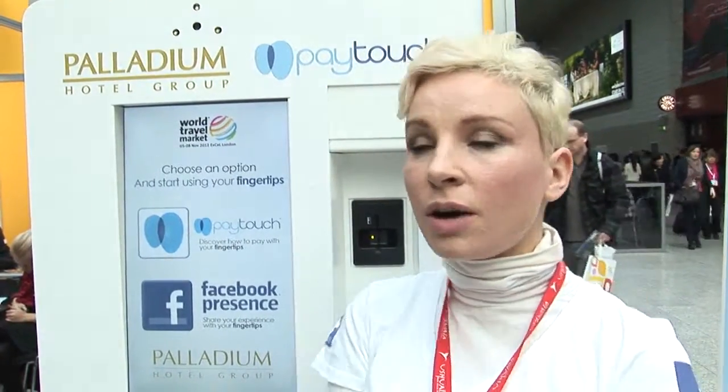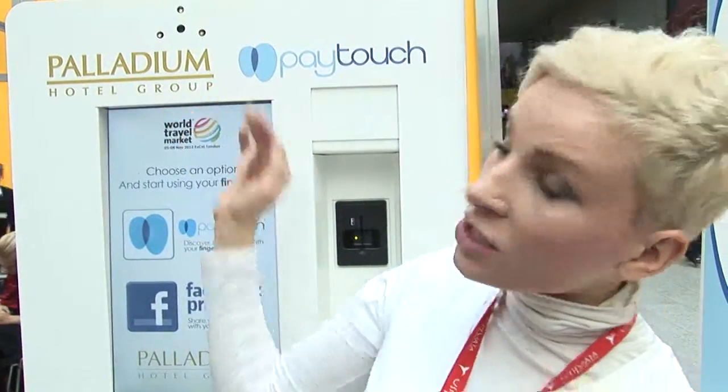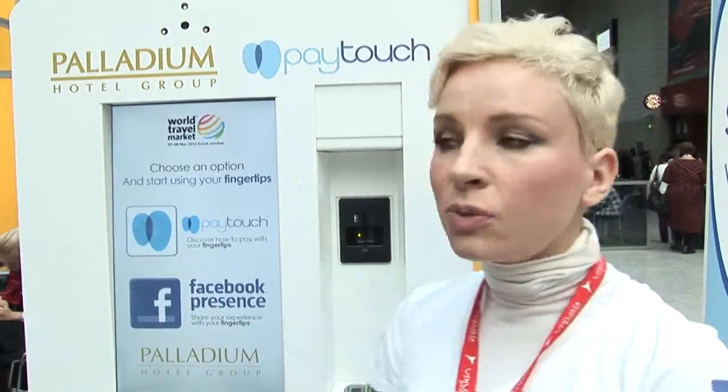This is a pod developed by Paytouch, a company that developed biometric payment technology, partnering up with Palladium Hotels — a chain of hotels that has a concept hotel in Ibiza called the Ushuaia Beach Hotel — where they want their guests to have a very enjoyable, very intuitive, very free-spirited experience.